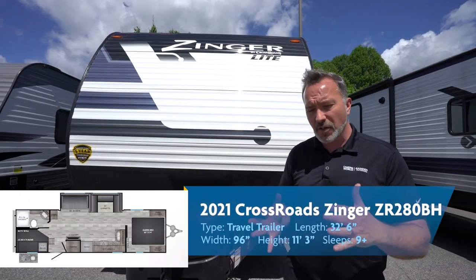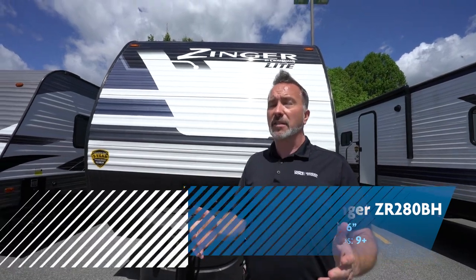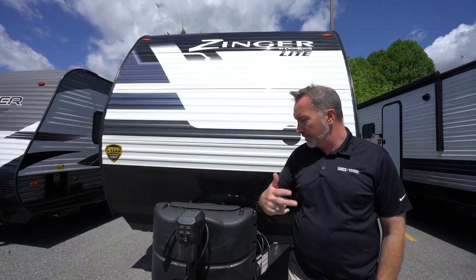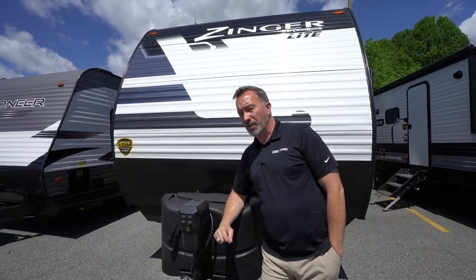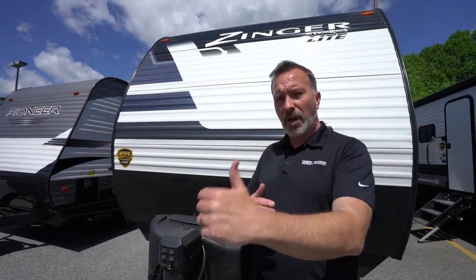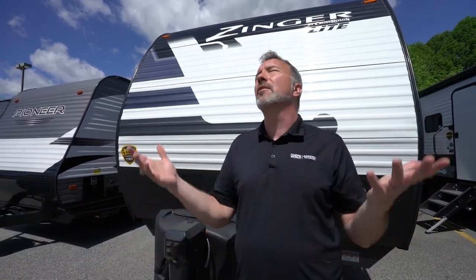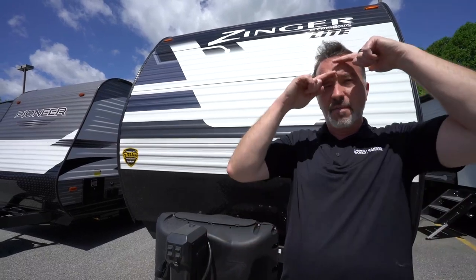If you're a family looking for something 32 feet long, roughly 6,600 pounds dry, that can sleep up to 9 with comfort, ease, and storage — the Crossroads Zinger 280BH is a great find. Put it at the top of your list if you're looking to upgrade your camping experience and get into your first family RV. Leave me some comments down below and let me know what you liked or didn't like. I'm Chris Young for Camping World and Gander RV and Outdoors — thank you for joining me. I'll see y'all later.